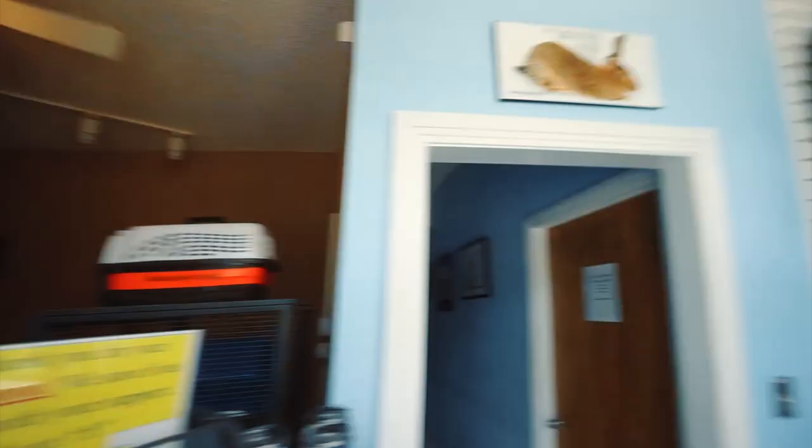Junior is a Continental Giant at 25 pounds and three foot eight — he is the largest rabbit in the United States. His father is King Darius, the Guinness Book world's largest bunny. Junior is an honorary police officer, and he got to spend National Pet Day with the Secret Service!